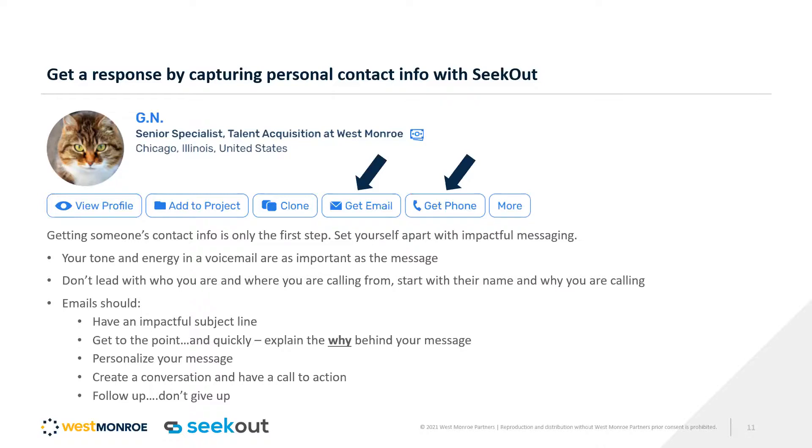Every recruiter is going to be using LinkedIn Recruiter — we all use those tools. But that means all of these high-quality candidates are also being contacted via InMail. So you need to find different ways to get to these people. This feature in SeekOut — you can leverage their email and get their phone number — gives you that chance to get in the door and make that impact.